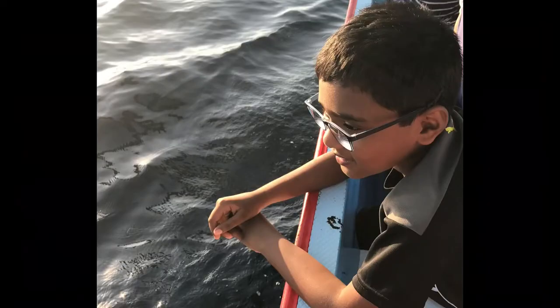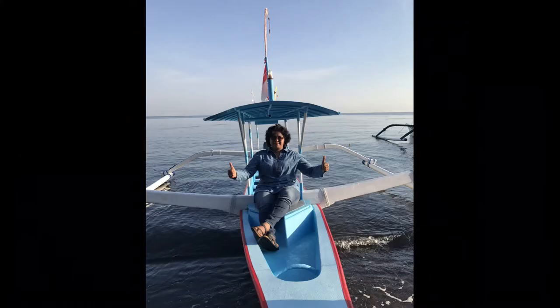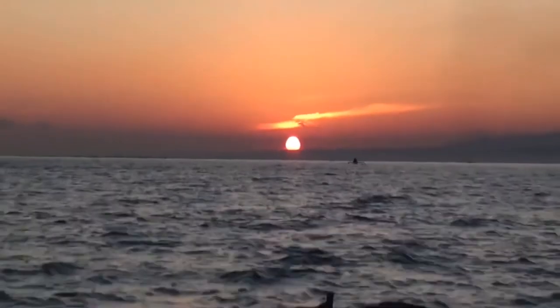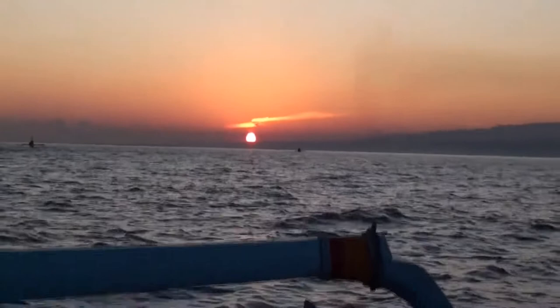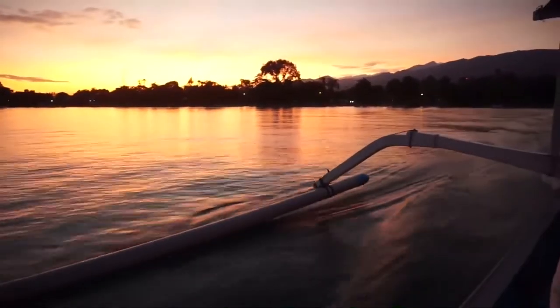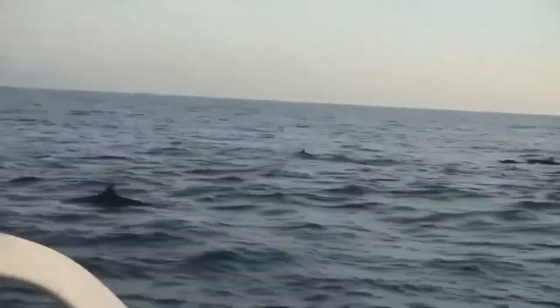Dolphins are small-toothed cetaceans easily recognizable by their curled mouths, which give them a permanent smile. There are 36 dolphin species found in every ocean. Most dolphins are marine and live in the ocean or brackish waters along the coastlines.